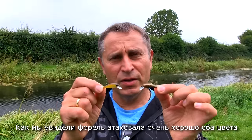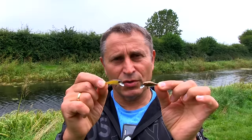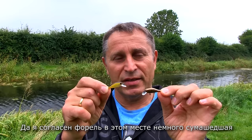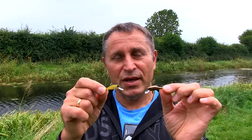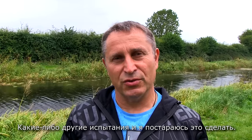As you could see, trout was attacking really well both colors, because this is a very good lure. I used it before a lot with hooks and I caught lots of perch and trout. Trout in this place is slightly mad, but I tried today different, also very good lures, and trout was ignoring them. Let me know if you would like to see anything else, any different tests in my videos — I'll try to do it.